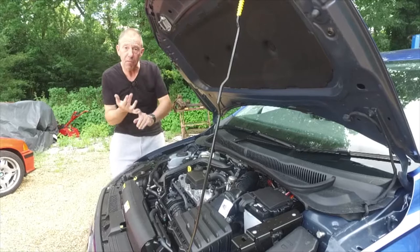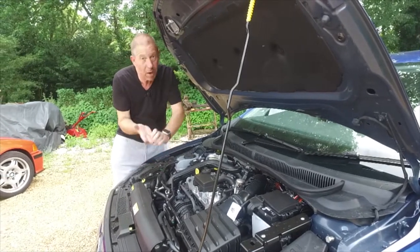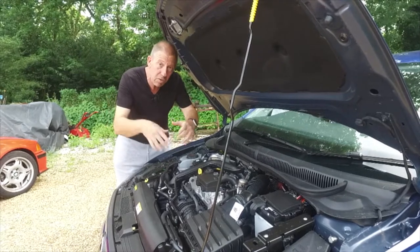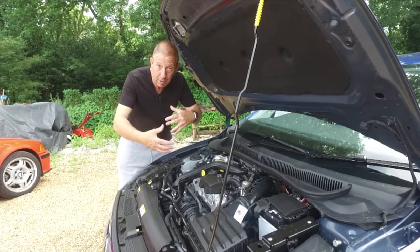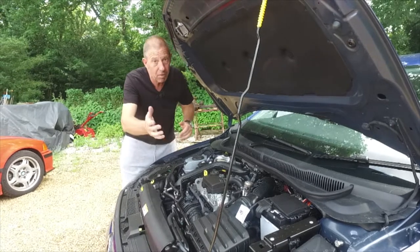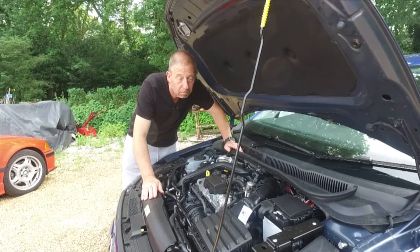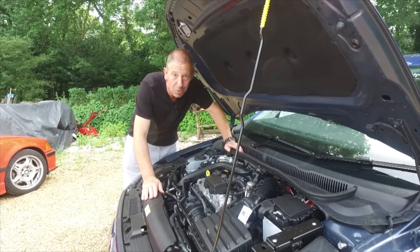You can get a five-speed manual gearbox, which is what this car has, there's also a six-speed manual, and a seven-speed auto - but the seven-speed auto is only available in the higher brake horsepower options. There are five different trim levels and eight different packs that you can attach to this car - I'll explain those when we get out on the road.